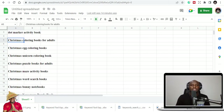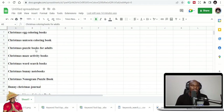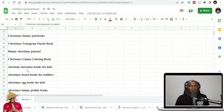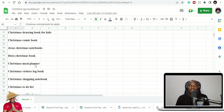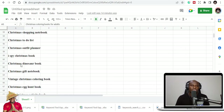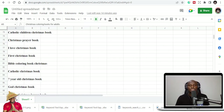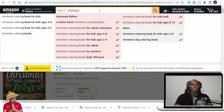It's free, so you can just download it. At the end of the video I'll show you where to get it. We have: Christmas egg coloring books, Christmas unicorn coloring book, Christmas West Side books, Christmas bunny books, Christmas llama, Christmas eggs books — so you have a lot of them. Christmas meal planner for people who plan their meals during Christmas, Christmas visitors logbook, Christmas shopping list, Christmas to-do list, Christmas dinosaur, Christmas Sunday book.